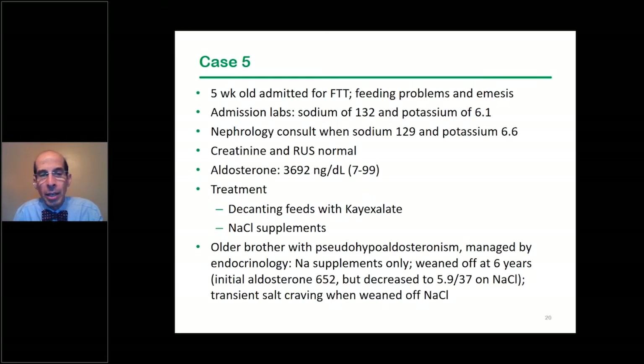The older brother had been managed with sodium supplements alone and was weaned off them at age six. His initial aldosterone was quite elevated at 652, but decreased to normal levels on sodium chloride supplements. According to the notes there was some salt craving initially in the older brother, but that seemed to go away over time.